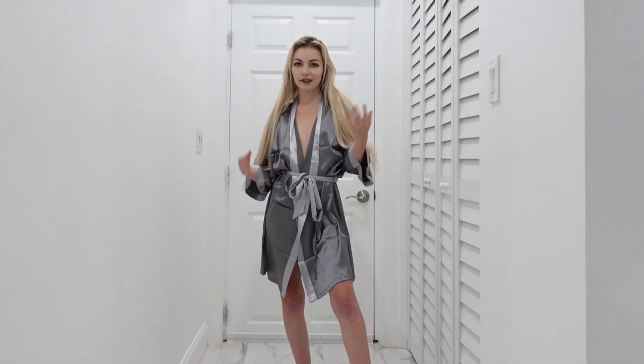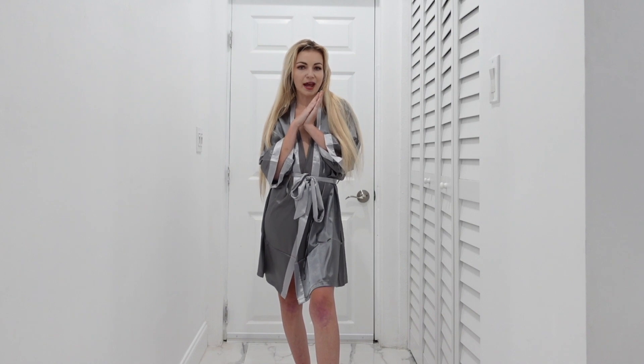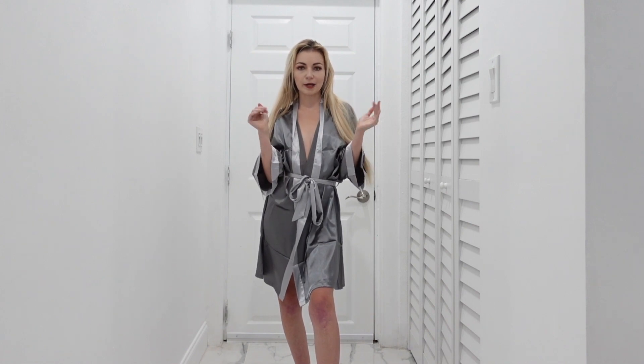Hey guys, welcome back to my channel. If you're new here, my name's Keri. Subscribe now if you don't already and let's get right into today's video. We have a couple different lingerie slash beachwear vibes that we're gonna try on together and talk about.